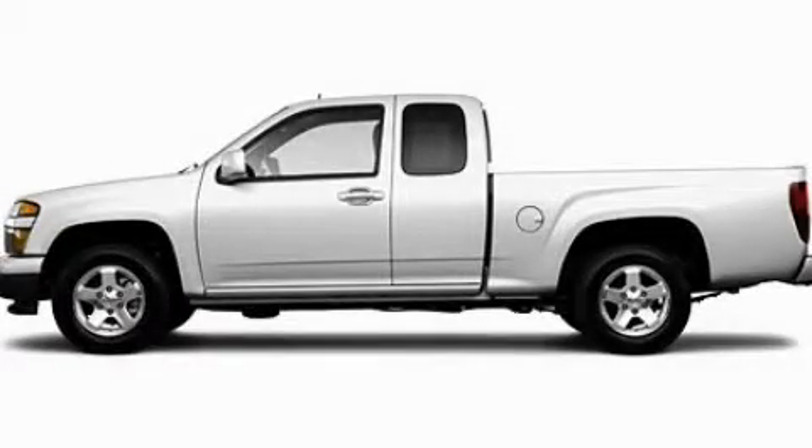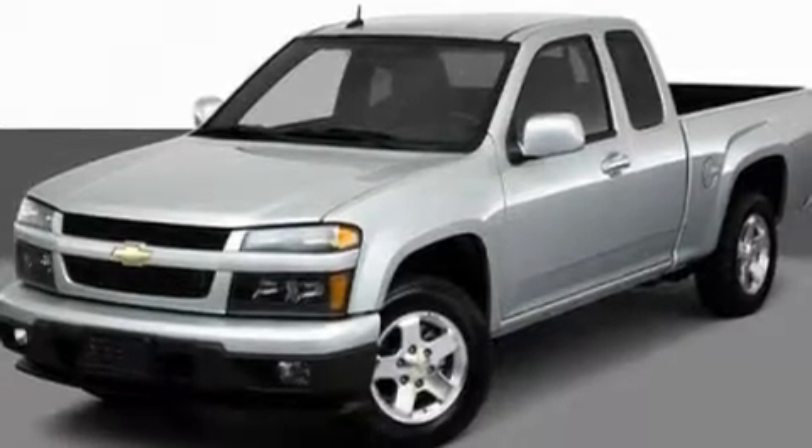This is a 2011 Chevrolet Colorado. It has what you need for work as well as what you want for play.